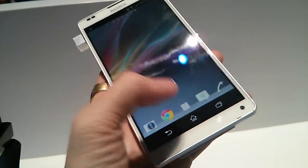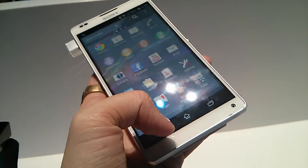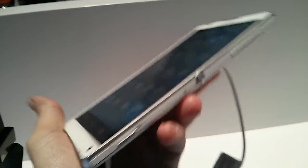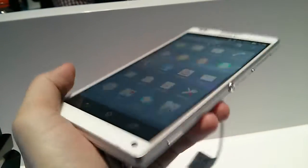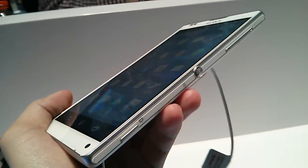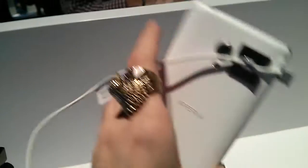It's powered by a Snapdragon S4 Pro processor. Full HD resolution on the panel — it's high, at 440 pixels per inch.